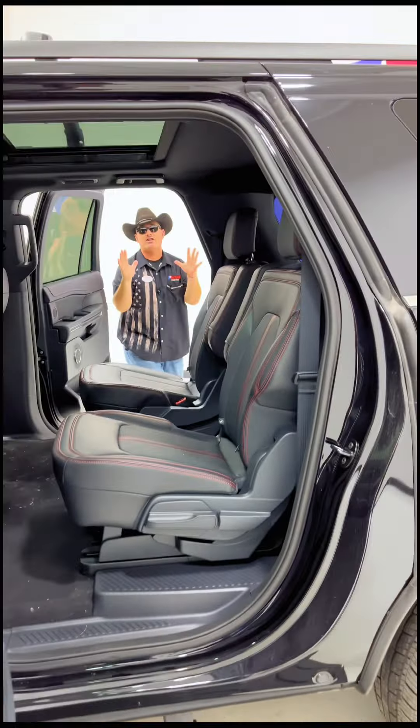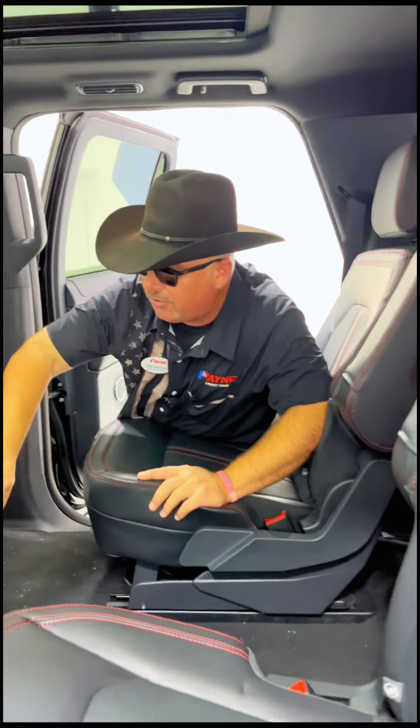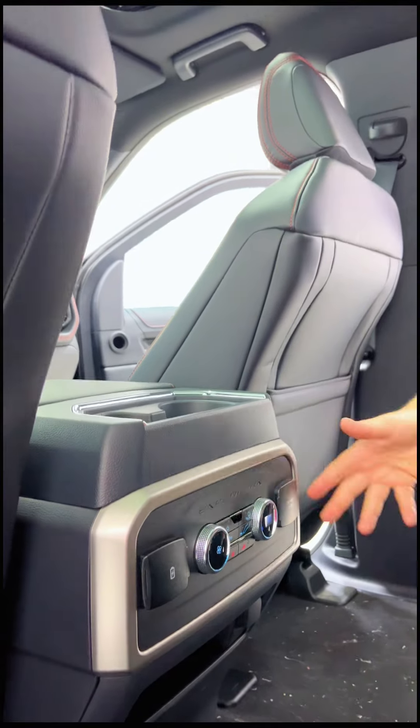Check out that panoramic sunroof on top. Heated captains — look at all that leather with a red trim on it. Also an AC power inverter, climb control, USB hubs, and plenty of leg room for everybody.